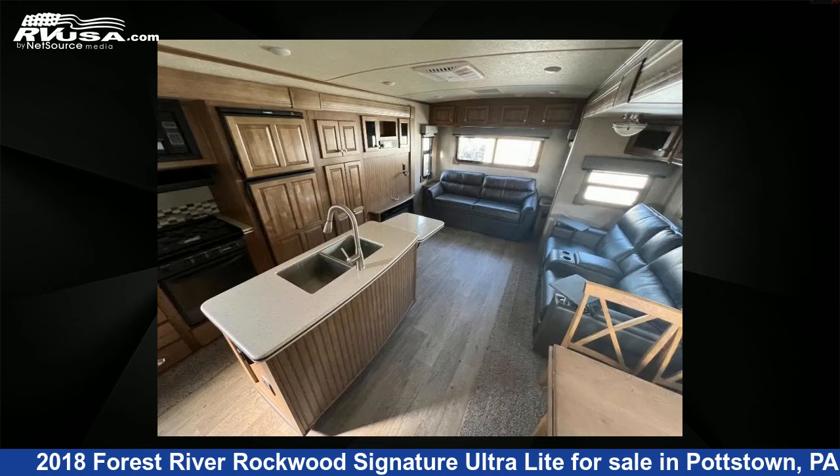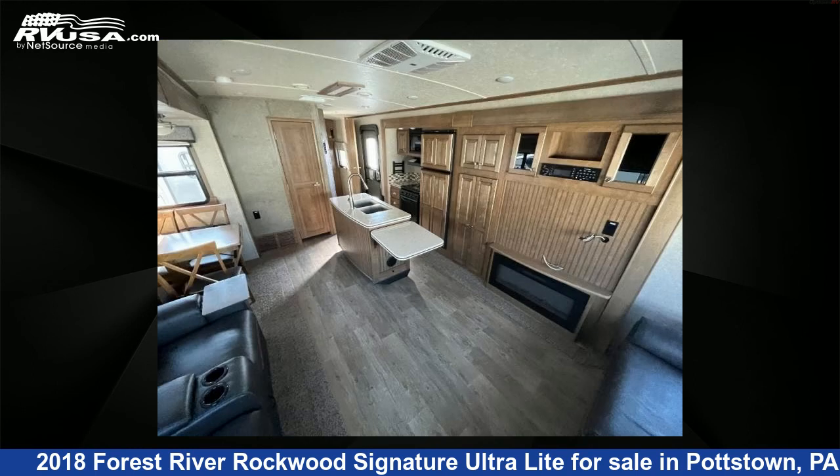For more information and pricing on this unit, and to see all units available for sale by Optimum RV, visit rvusa.com.